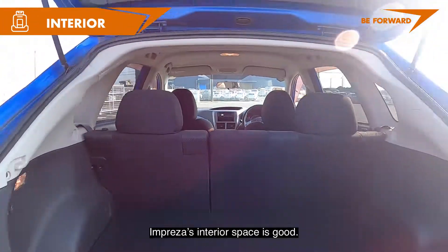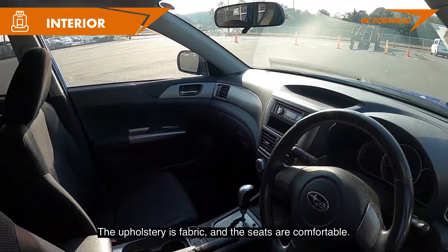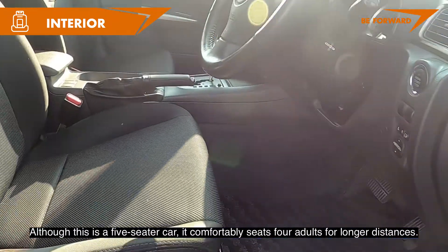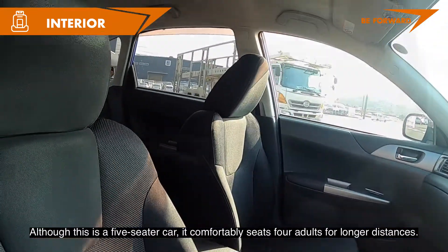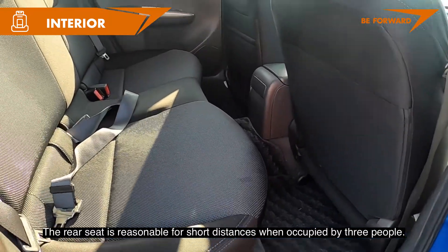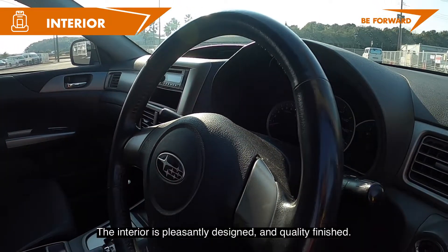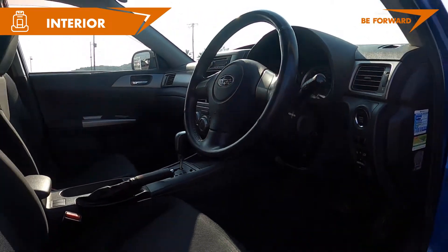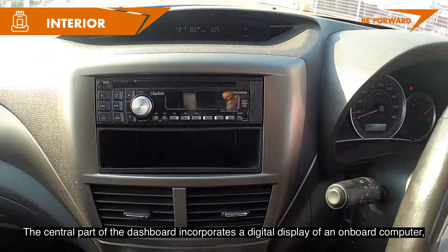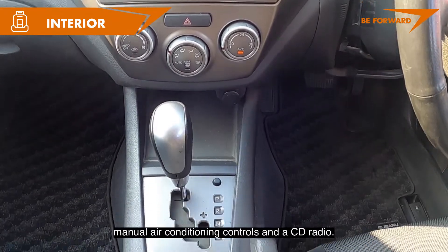Impreza's interior space is good. The upholstery is fabric and the seats are comfortable. Although this is a five-seat car, it comfortably seats four adults for longer distances; the rear seat is reasonable for short distances when occupied by three people. The interior is pleasantly designed and quality finished. The central part of the dashboard incorporates a digital display of an onboard computer, manual air conditioning controls, and a CD radio.